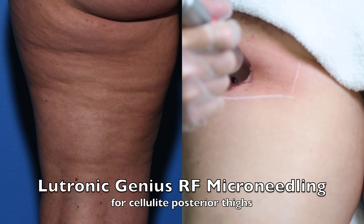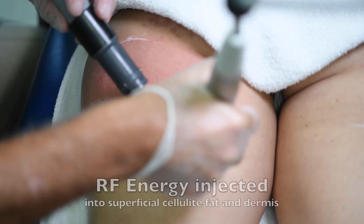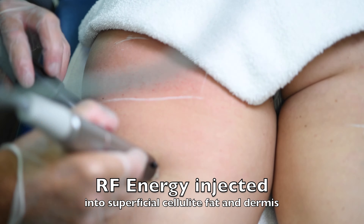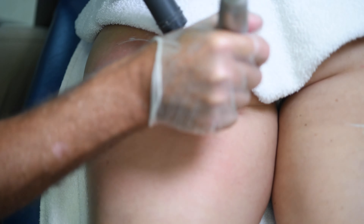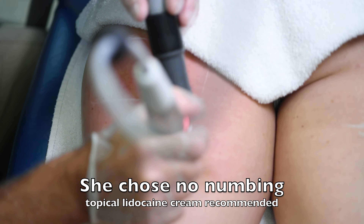The Lutronic Genius RF microneedling can work for cellulite of the posterior thighs. The radiofrequency energy is injected into the superficial cellulite fat and the dermis, and typically has three passes — the first pass in the fat and the next two in the dermis.